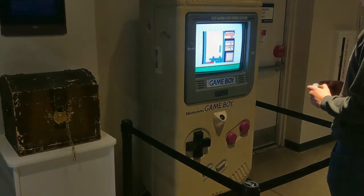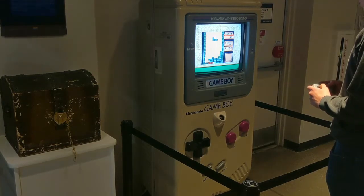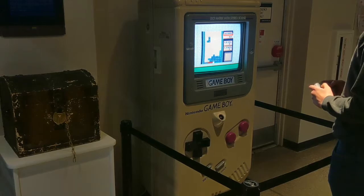I remember this giant Game Boy display from various stores, but they had it working here with a wireless remote, and it was really fun to play. My youngest son got up to level 8 and was very proud.